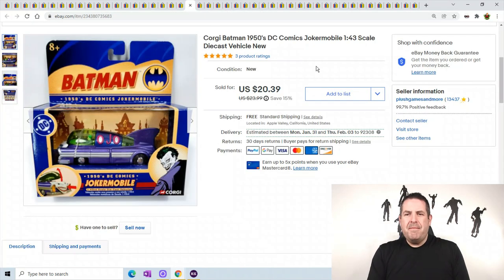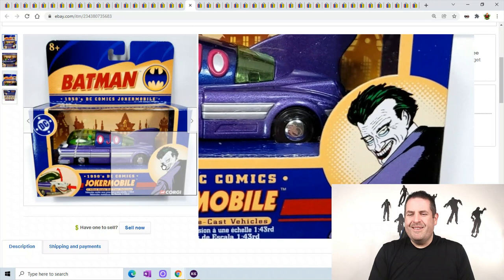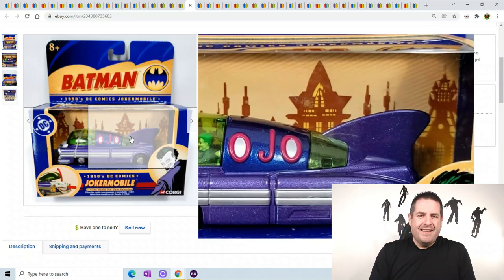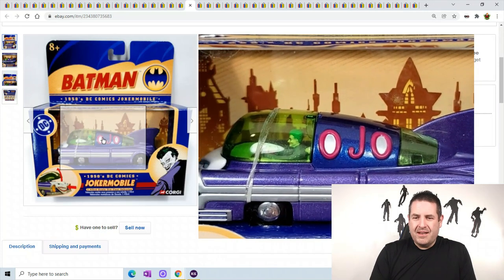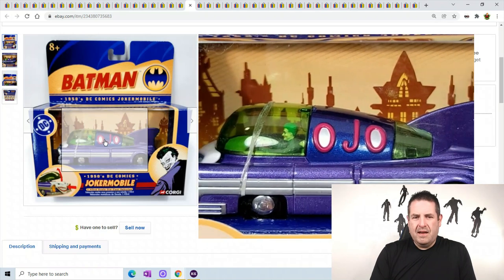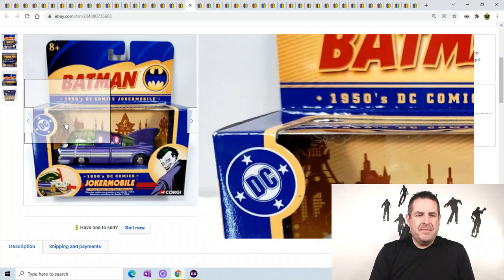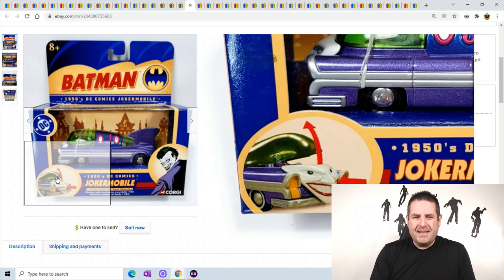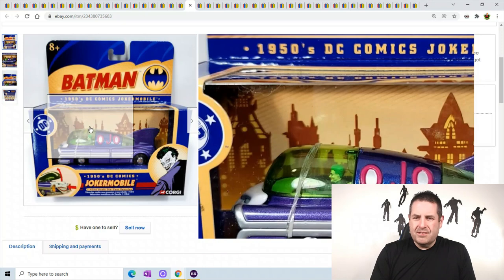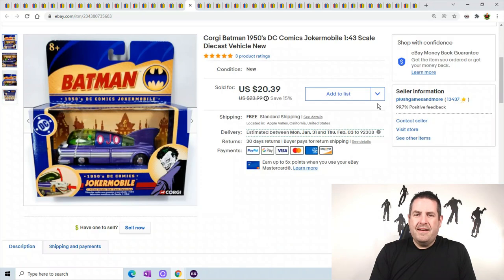A little Joker mobile - there's Joker's face. It's from the 1950s. You can see his hood pops up and the Joker pops out of the little car. This one sold for $20.39.